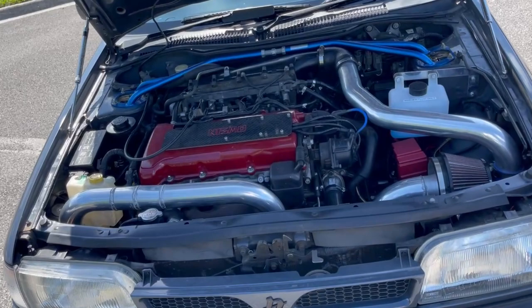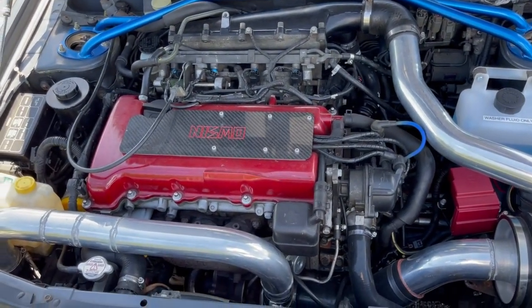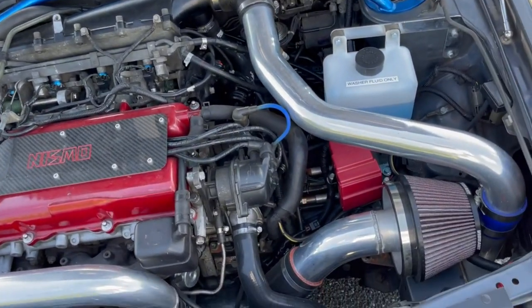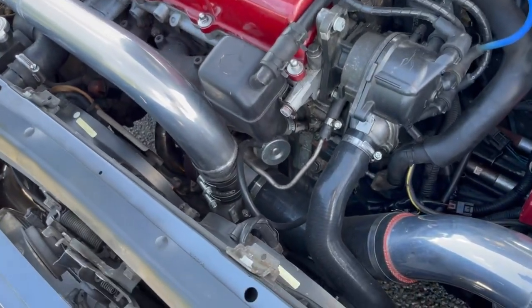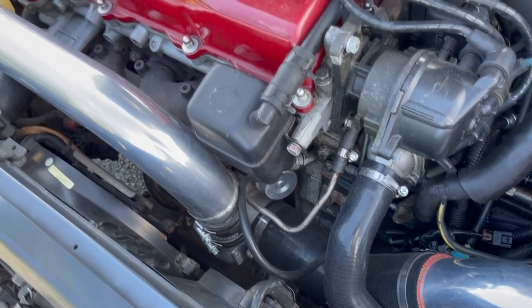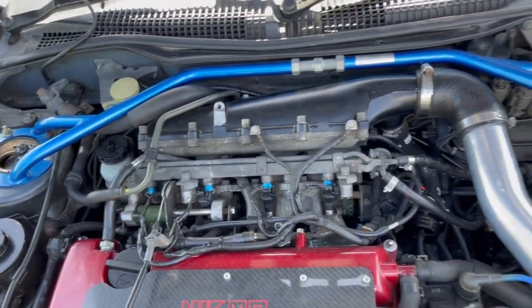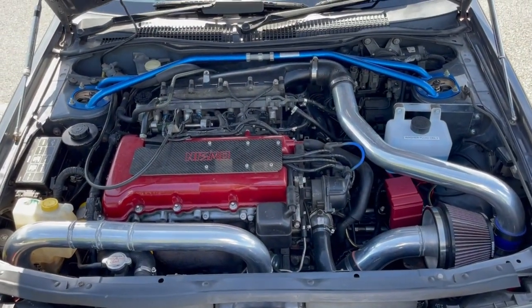Here is the engine bay. As you can see, the top mount intercooler is gone. We've got nice intercooler piping, cold air intake, all the way to a Garrett GT30 turbo. Factory was a T28 Garrett turbo. This car's rocking 1,000 CC injectors and we have our strut bar there. It's a real pretty SR20DET.